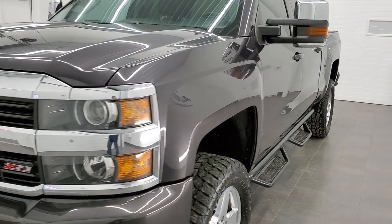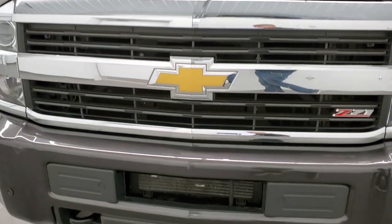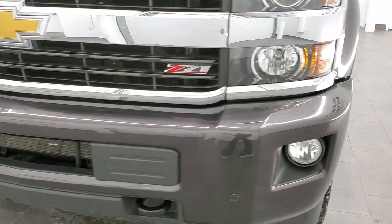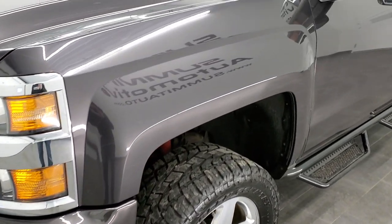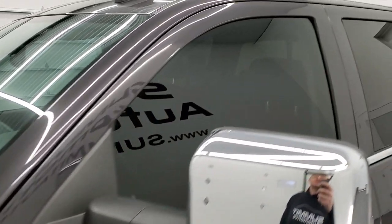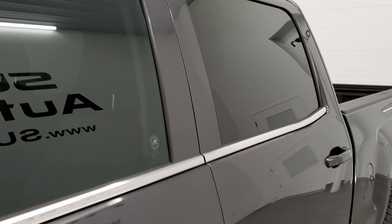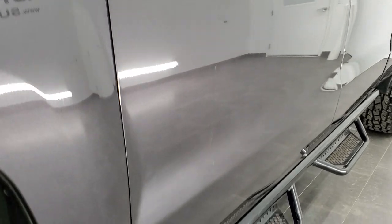We shoot all of our videos in 1080p 60 frames per second, so if you have HD capabilities on your computer, tablet, or smartphone device, turn them on right now — it is definitely your best way to check out the quality and condition of the truck before seeing it in person. In the upper right hand part of your screen is a link right to our website — click that and check us out.